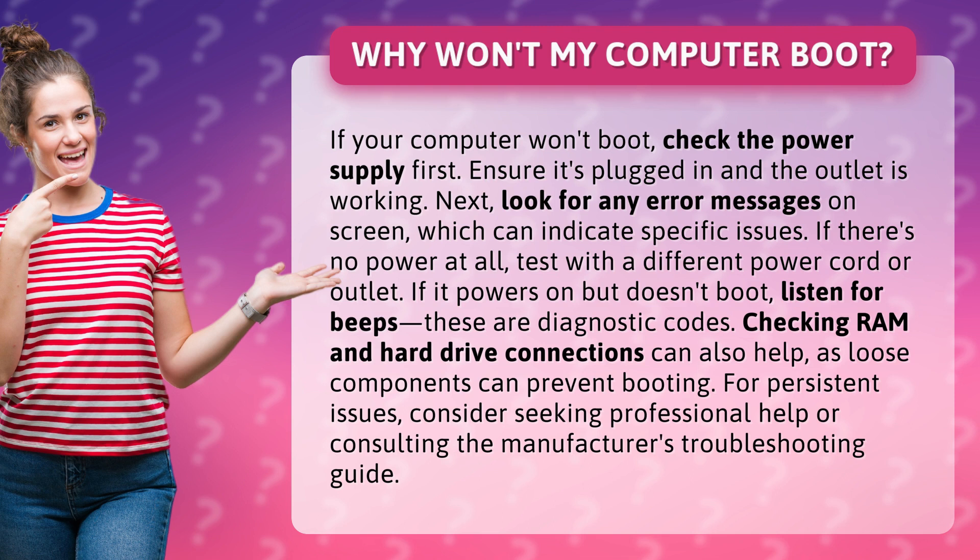For persistent issues, consider seeking professional help or consulting the manufacturer's troubleshooting guide.